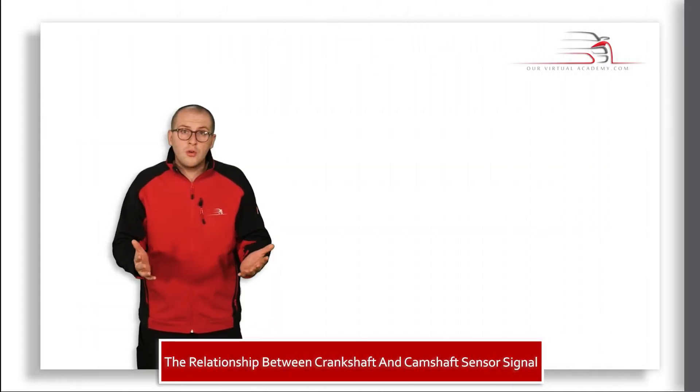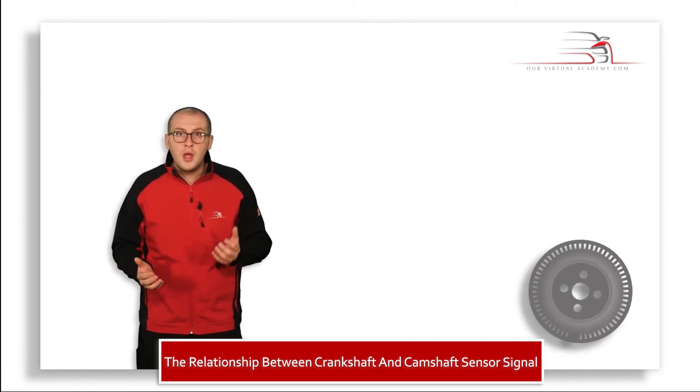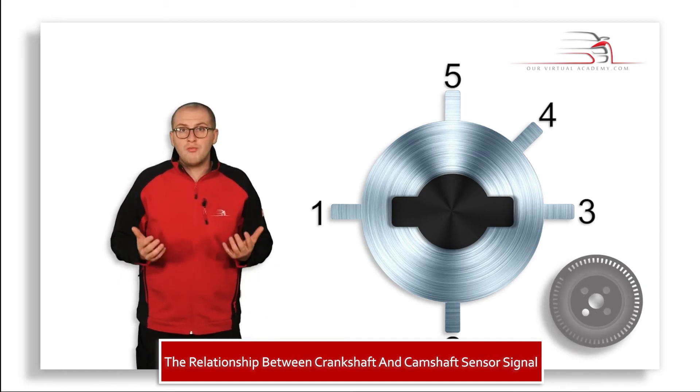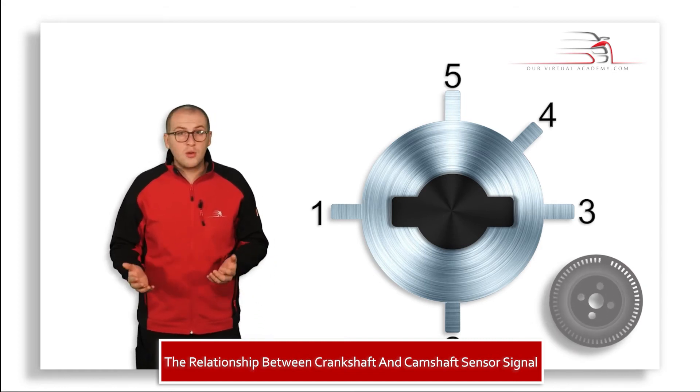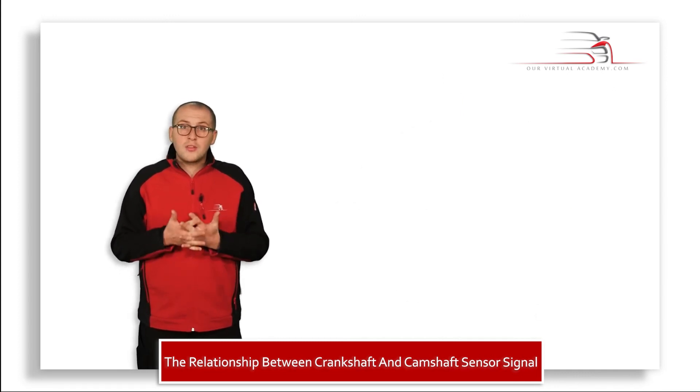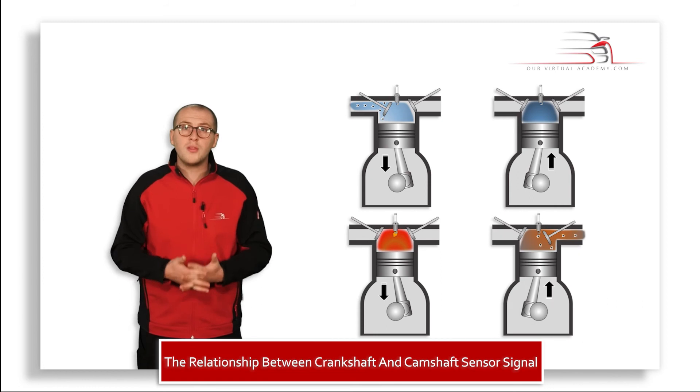One thing to remember is that things such as gaps in the crankshaft pickup, number of teeth on the camshaft pickup, and what they actually reference will vary from vehicle to vehicle. But one thing is for certain, and that's the fact that the timing of the engine will always be the same.